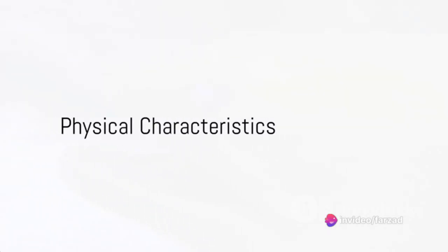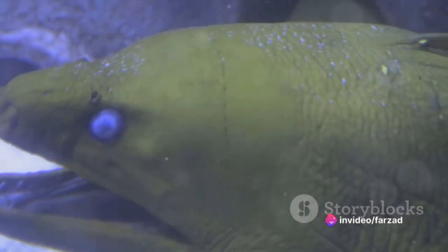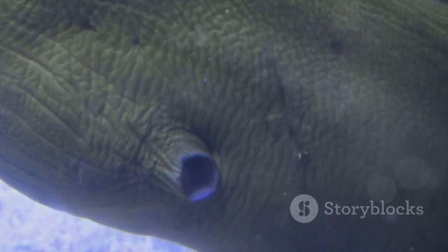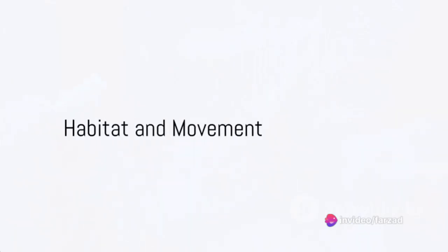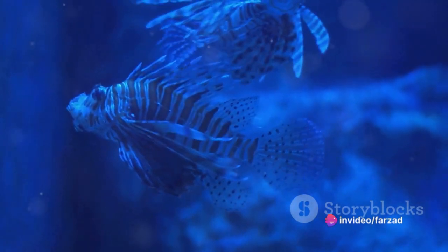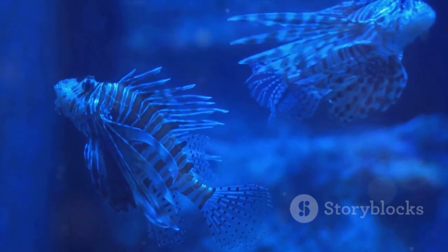Physically, coelacanths are quite the spectacle. With their lobed bodies, large dorsal fins, and scale-like armor, these creatures mirror images of fish that swam in our oceans over 400 million years ago. Coelacanths inhabit the deep, open waters of tropical and subtropical regions, often ranging from 150 to 700 meters deep.